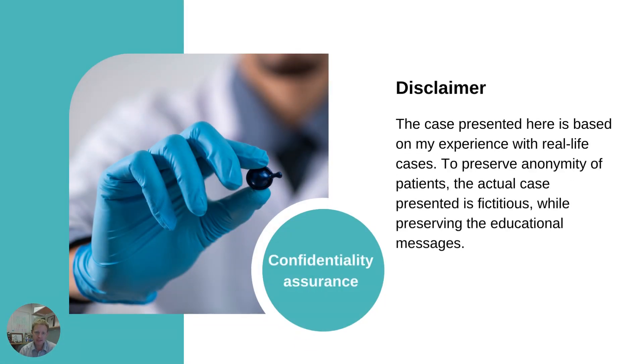I'm going to present a fictional case here — just to reassure you, it is fictional, based on my experience with real life cases, but to preserve anonymity, the details are completely and utterly fictional.